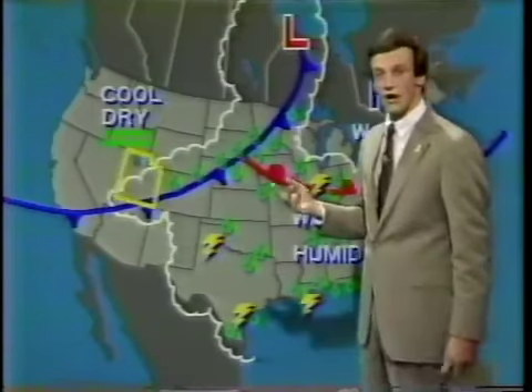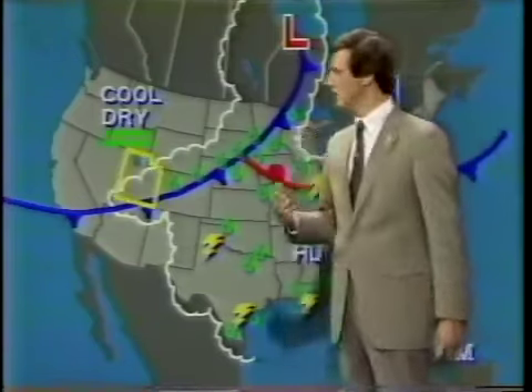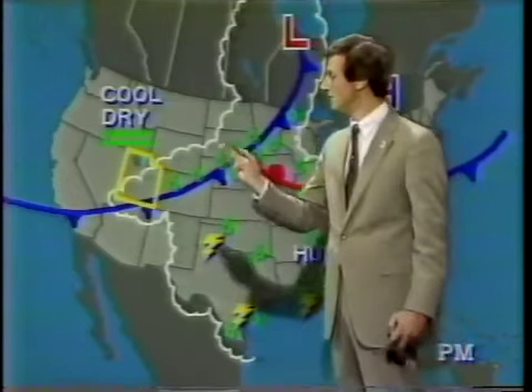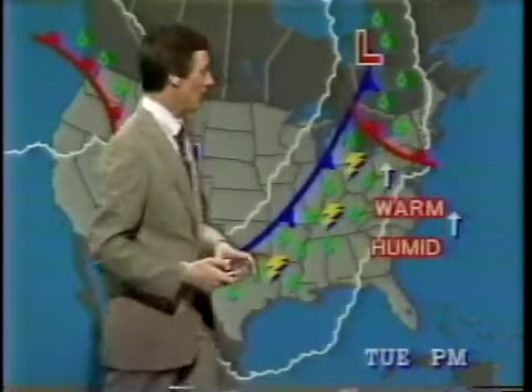The folks out in Utah are finally getting a breather. Temperatures were just right this past week — they had cool conditions, weather was mostly dry, and that allowed the big snowpack to melt gradually. So the flood threat has diminished, but they're still concerned about mudslides out in Utah.